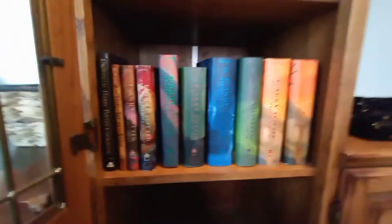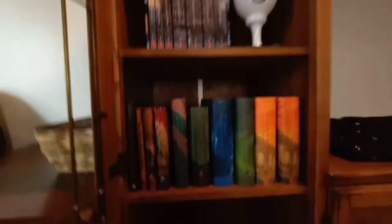They're not all matching exactly. They are all the American editions but they're not all the same size. These ones are like glossy — the first two — and then the rest of them are like this matte color, and then these three are short but the rest of them are tall.